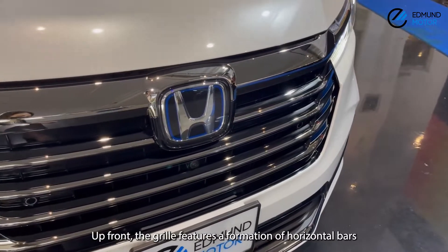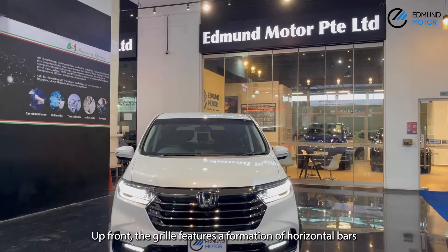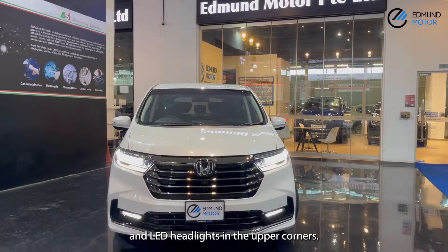Up front, the grille features a formation of horizontal bars and LED headlights in the upper corner.